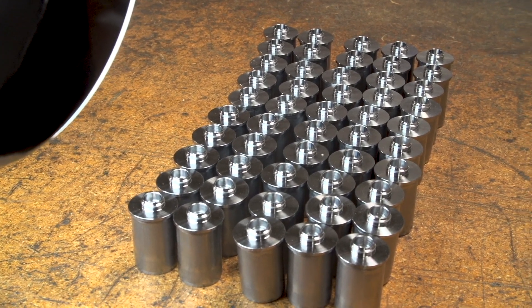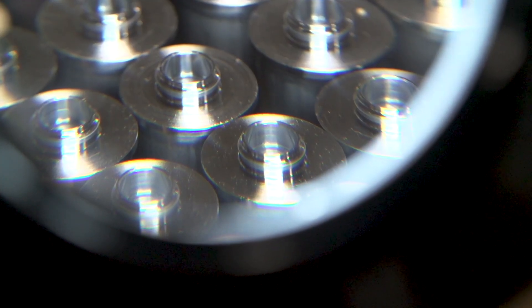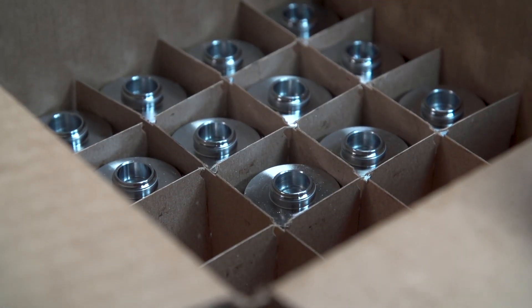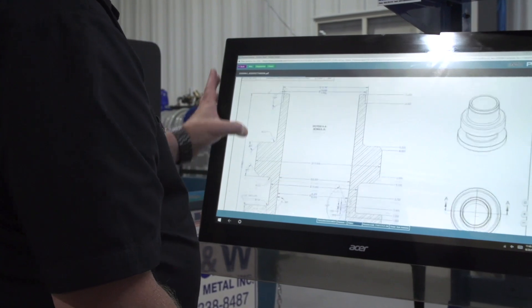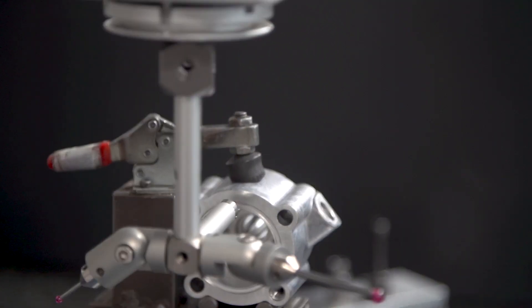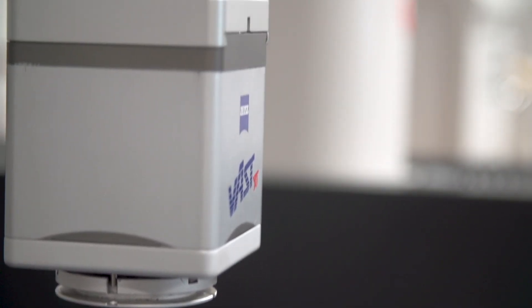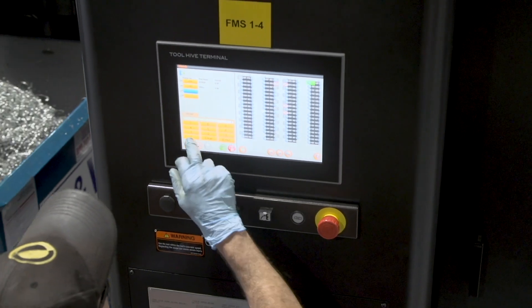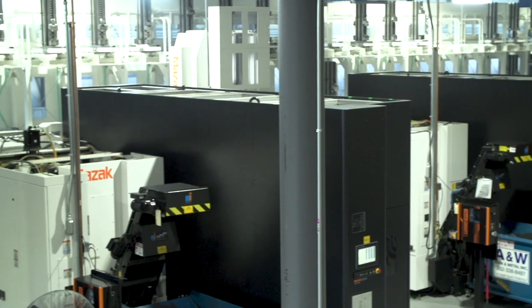Our philosophy of done-in-one and single-piece flow and automated inspection and automated material handling allows each of our workers to make more revenue per person. What that means is their cost to us is a much smaller part of the part cost, which allows us to pay more, provide better benefits, and attract the best workforce we can. These tools make their jobs not only easier but better, and the ability to accomplish as much productivity as they can enables them to have a better career.